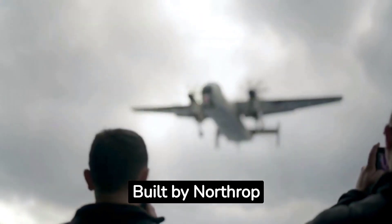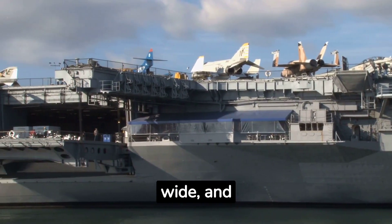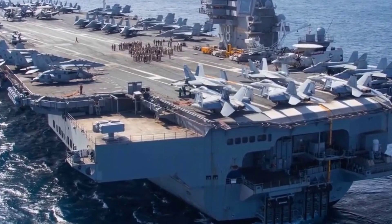Built by Northrop Grumman, the Gerald R. Ford is 1,092 feet long, 256 feet wide, and 250 feet high. It can accommodate a crew of 4,539.